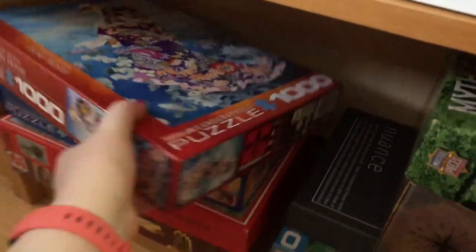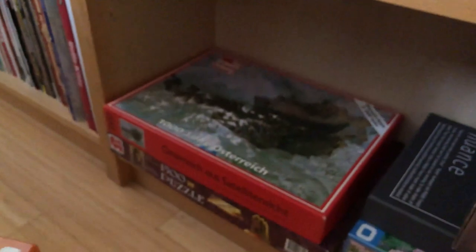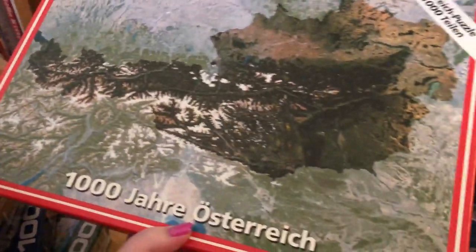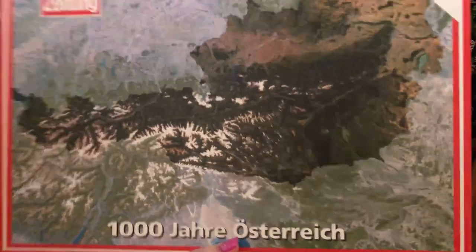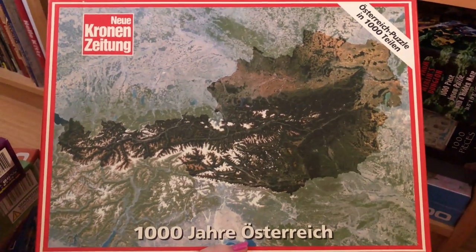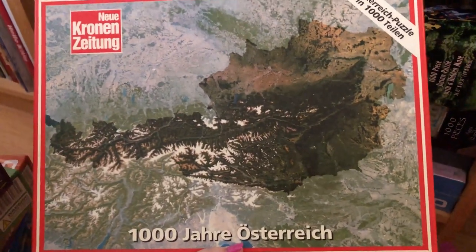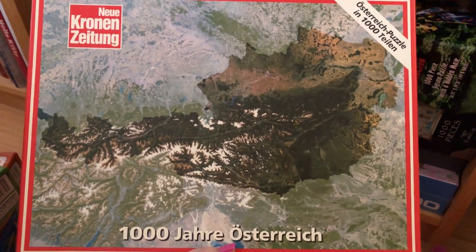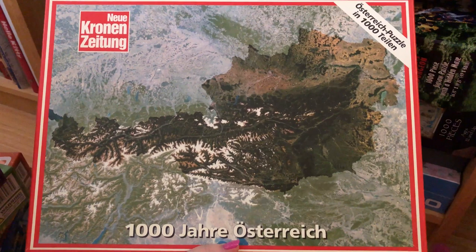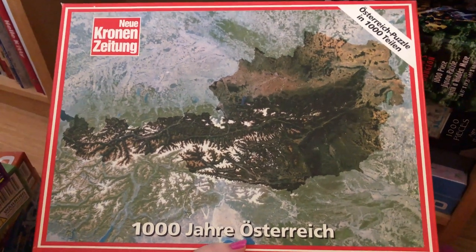Down here are some other ones from my original collection — I've had them for years and years. And then this one here is called '1000 Jahre Österreich', which means 1000 Years of Austria. Basically it's a satellite image of Austria, and I think 'Neue Kronen Zeitung' is a newspaper there — so it was put out by a local newspaper. I have relatives in Austria, so I believe they gifted this to me, maybe when I was even a preteen. So I've had it for quite a long time.